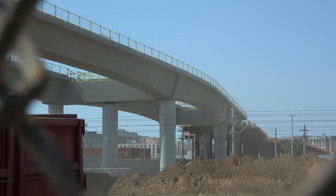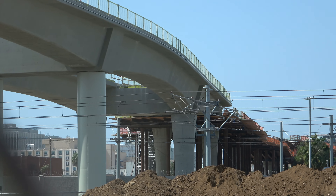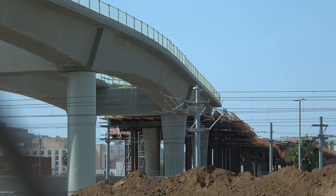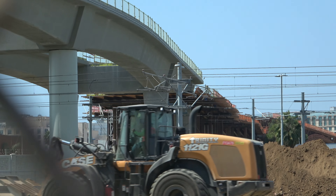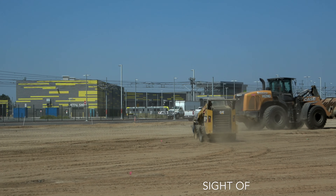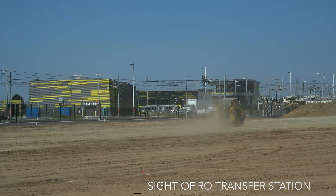You can see a transition there from a more finished look, with false work leading up toward LAX — not quite done yet. They are doing some grade work out here before they continue construction.